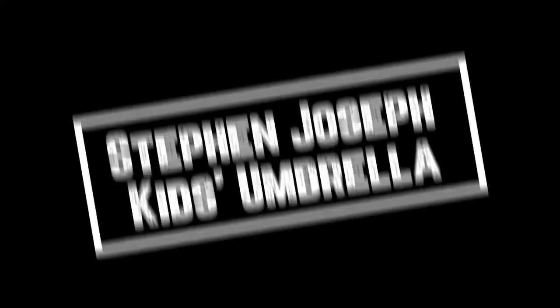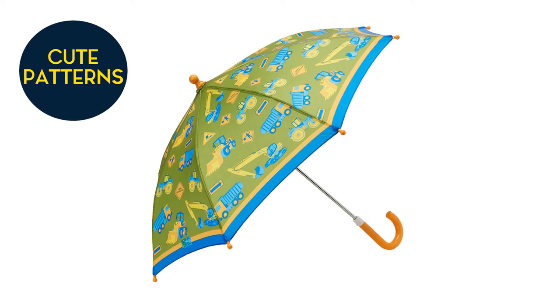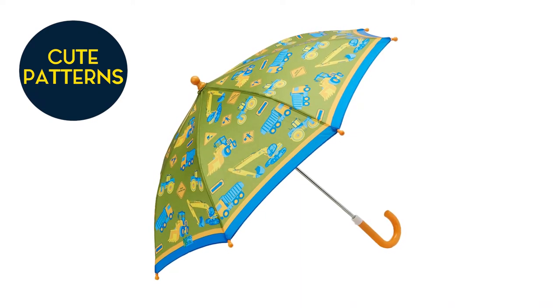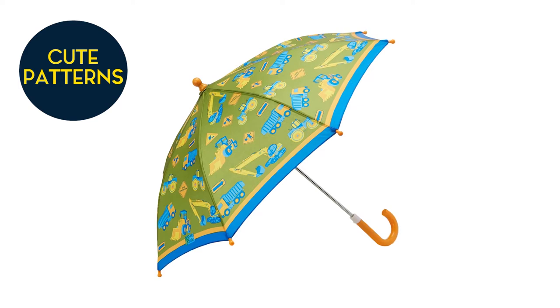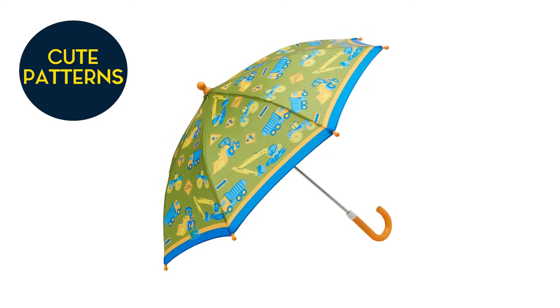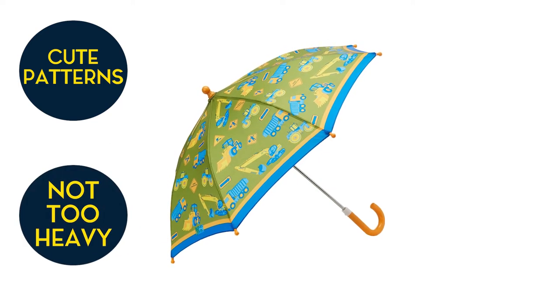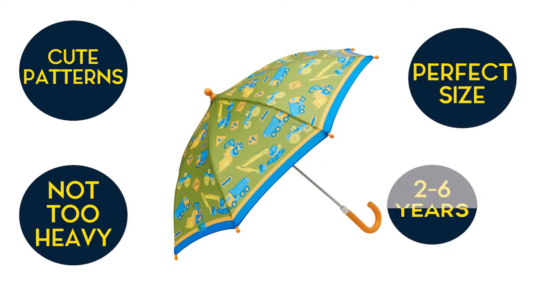Steven Joseph Kids Umbrella. The patterns are super cute, including vehicles, trains, cars, planes, flowers, rainbow, animals, and more. You can choose it for girls and boys. It's easy to put up and down, not too heavy for little hands, and the size is perfect for toddlers from 2 to 6 years.